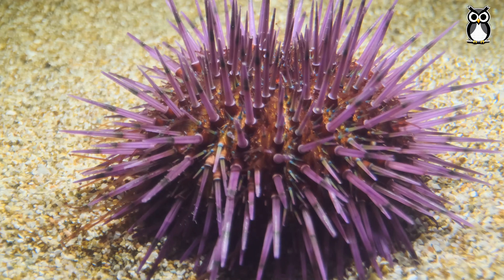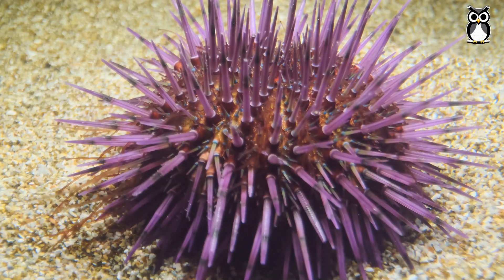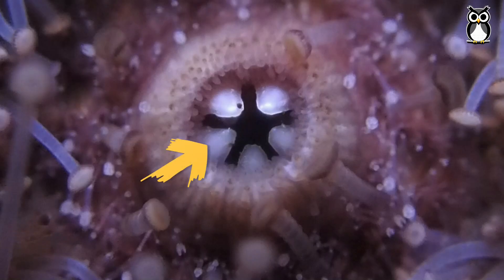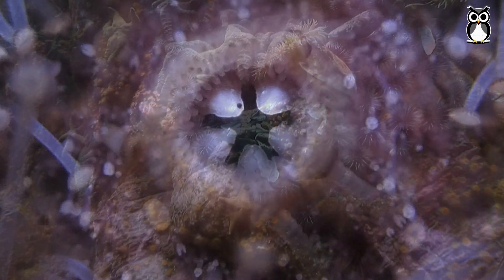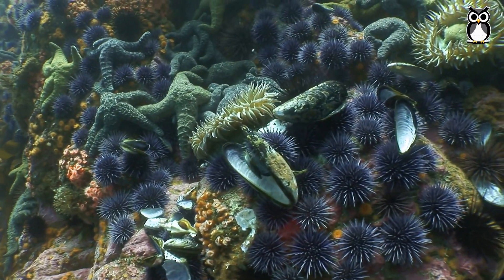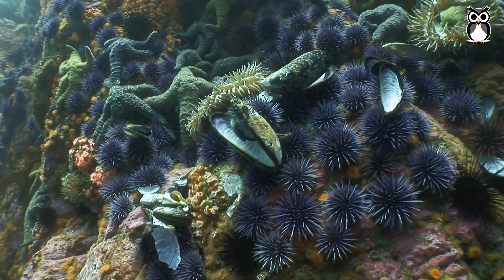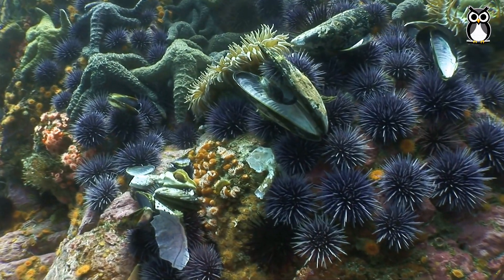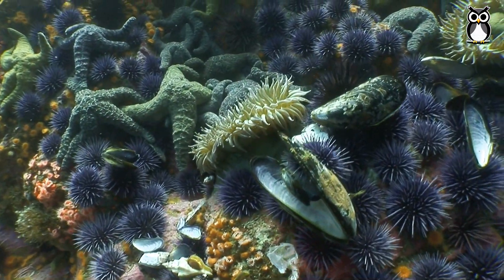Now let's look at a live sea urchin. The mouth is on the underside. It has five strong white teeth that can crush almost anything. These teeth are part of an internal structure called Aristotle's lantern. Sea urchins eat algae, dead animals, mussels, sponges, and barnacles. They can even drill into rocks and corals to find food.